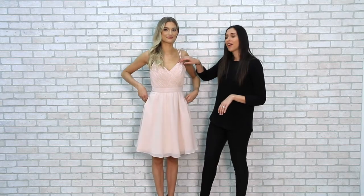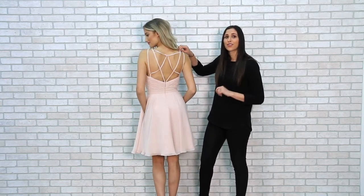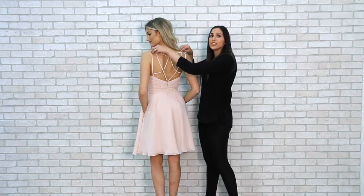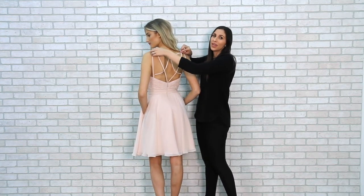From the super flattering sweetheart neckline to the unique strappy back, it's a style that all of your girls are sure to love. The straps do come slightly larger so that they're able to accommodate all widths and sizes.